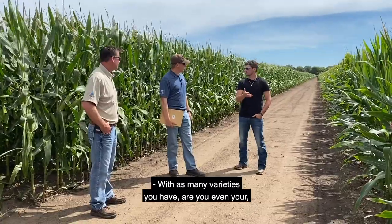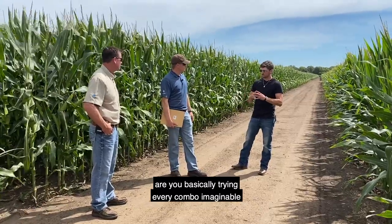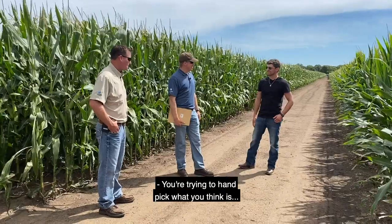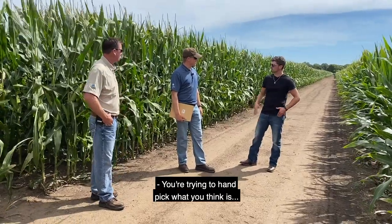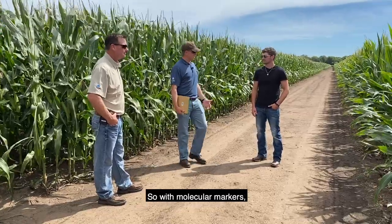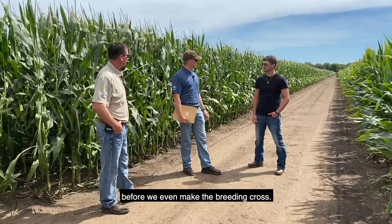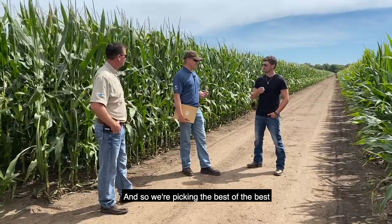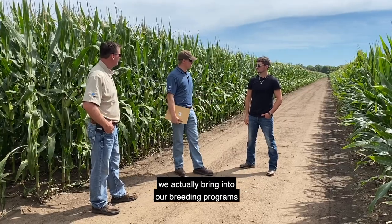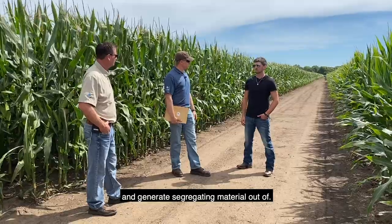With as many varieties as you have, are you basically trying every combination imaginable for those crosses? Definitely not. With molecular markers now we're actually able to predict performance before we even make the breeding cross, so we're picking the best of the best as far as which crosses get made and then which crosses we actually bring into our breeding programs to generate segregating material out of.